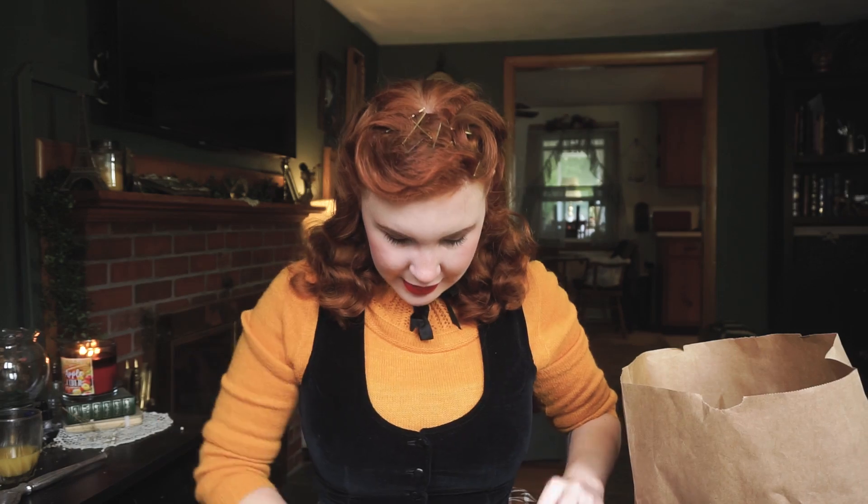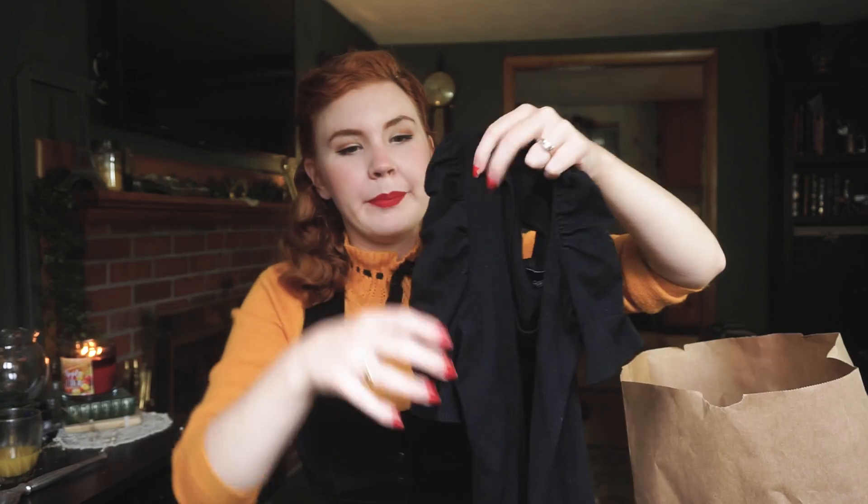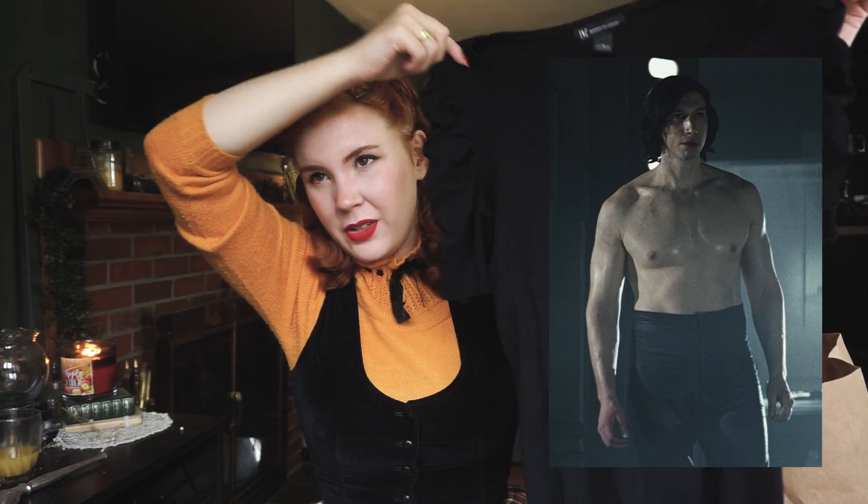Next up was $3.49 — poppin' tags! It's just a simple sweater from International Concepts, but it has these kind of ruched sleeves which I think gives it a little more of a retro feel — and also kind of Kylo Ren.